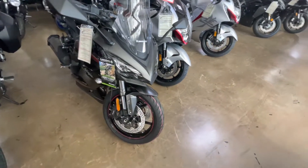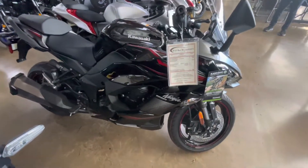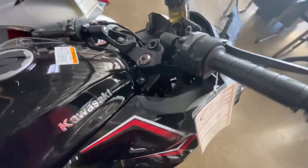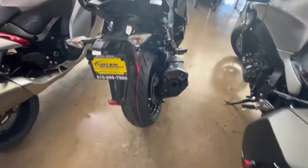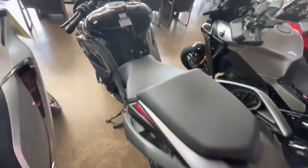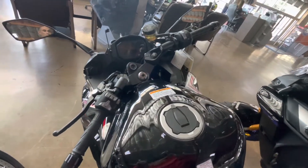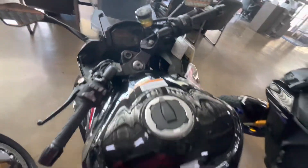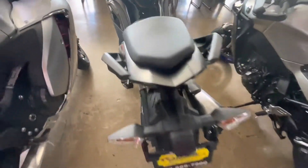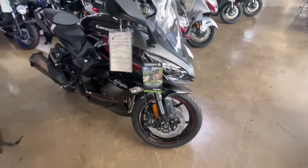This is the 2022 Ninja 1000SX. It just came into the dealership today — I've been waiting several months to see this 2022 version in real life. I've seen a 2016 version, the older generation, which I quite enjoyed, but I was looking forward to the latest model. Seeing it for the first time, I like the way it looks. It's in the black with the red stripe finish, and when I heard it was at the dealership, I went to the store immediately to check it out.